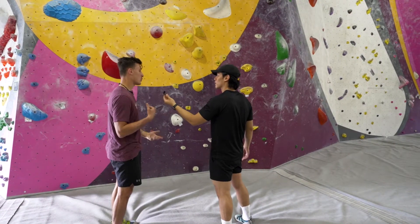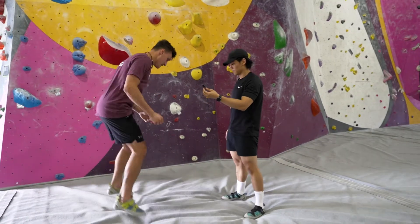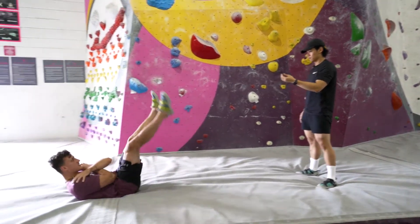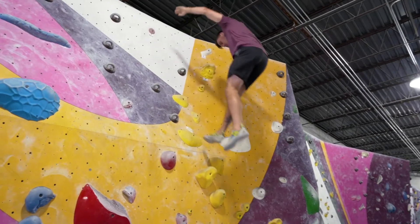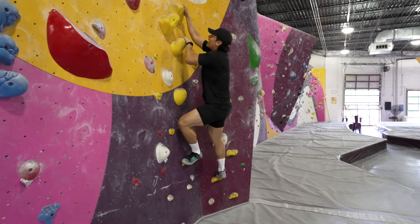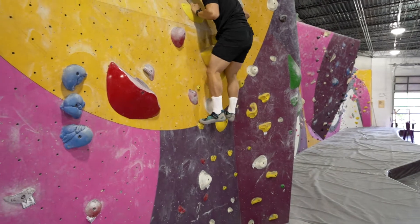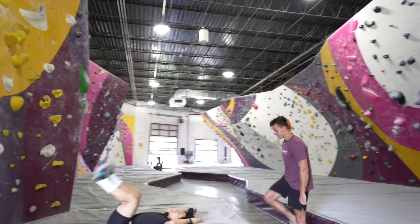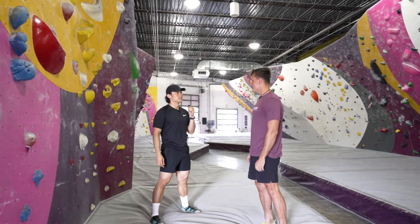So we'll go over a quick fall technique. Step one: pick a spot on the ground. You're going to land on your feet, bend your knees, tuck your arms, fall to your butt, and then to your back. Need a little demo? Yeah, go for it. I'm just so excited for this — I haven't climbed since elementary school. This is the scary part. Nice job, that was beautiful! So that's basically our little safety orientation, thank you so much.